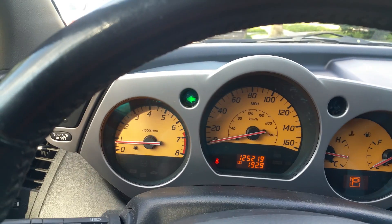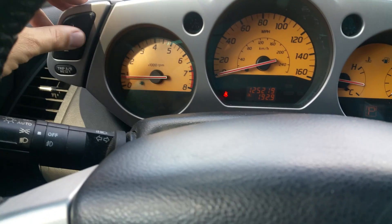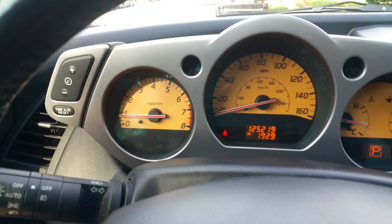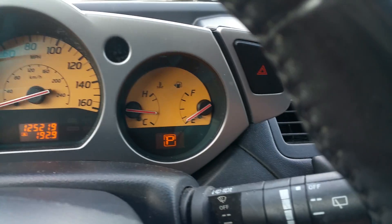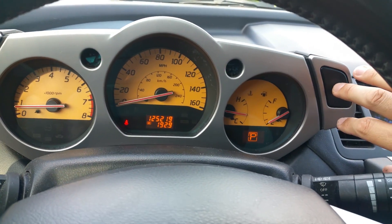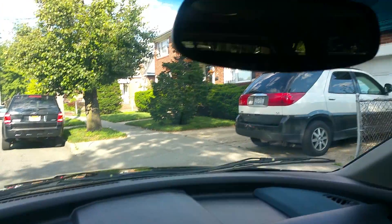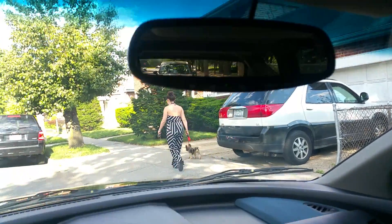Turn signals work right and left. Headlights all work. Here's your dash dimmer — that works too. Fog lights work. Hazards work. Wipers here — all speeds work. Rear wiper in the back works as well.